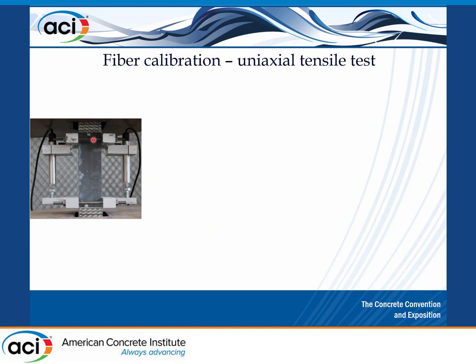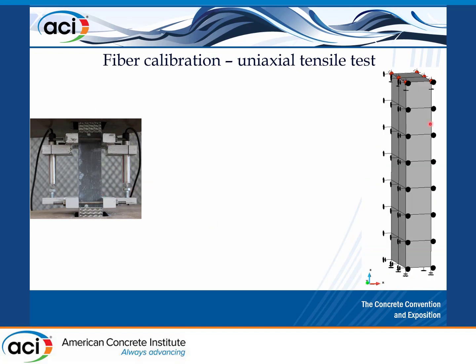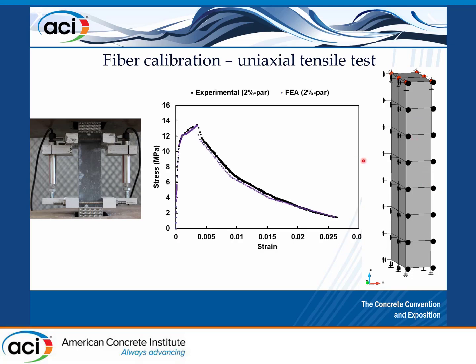We did direct tensile tests. We simulated a quarter of the fiber-reinforced UHPC specimen, added the smeared fiber reinforcement, and compared against the experimental test. We adjusted the stiffness of the fiber reinforcement to match the strain-hardening post-peak behavior of fiber-reinforced UHPC, with the right crack fracture approach for the matrix.